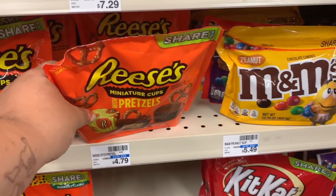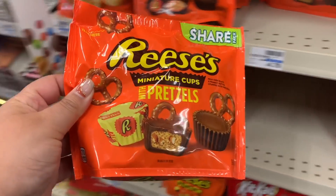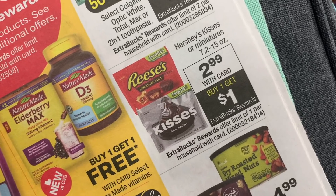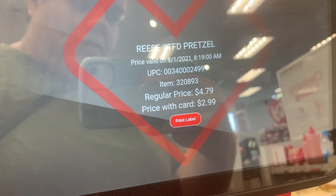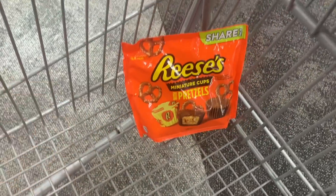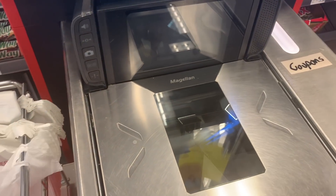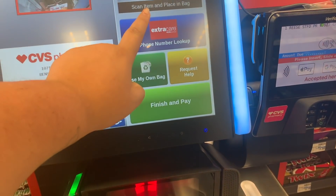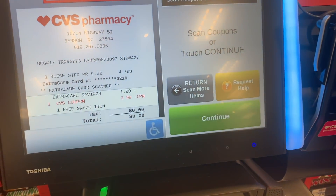The first thing I'm going to do is grab these Reese's Pretzels. This week they're on sale for $2.99, and when you buy one you get a $1 ExtraCare Buck. I went to the little scanner to make sure it's $2.99. I have a free snack CRT, so I'll just pay $2.99 and get back a $1 ExtraCare Buck - making it a money maker. I did this transaction quickly at self-checkout.